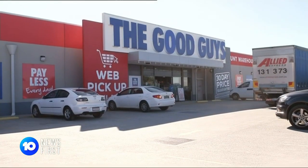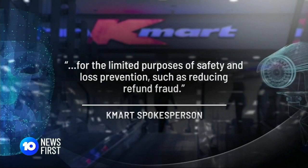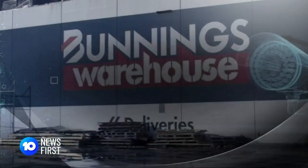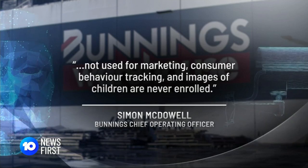It's also buried in the online privacy policy of all three retailers. It lets us know number one, it's happening, and number two, how it's being used. Kmart says facial recognition is only used for the limited purposes of safety and loss prevention, such as reducing refund fraud. While Bunnings tells us it's not used for marketing or consumer behaviour tracking, and images of children are never enrolled.